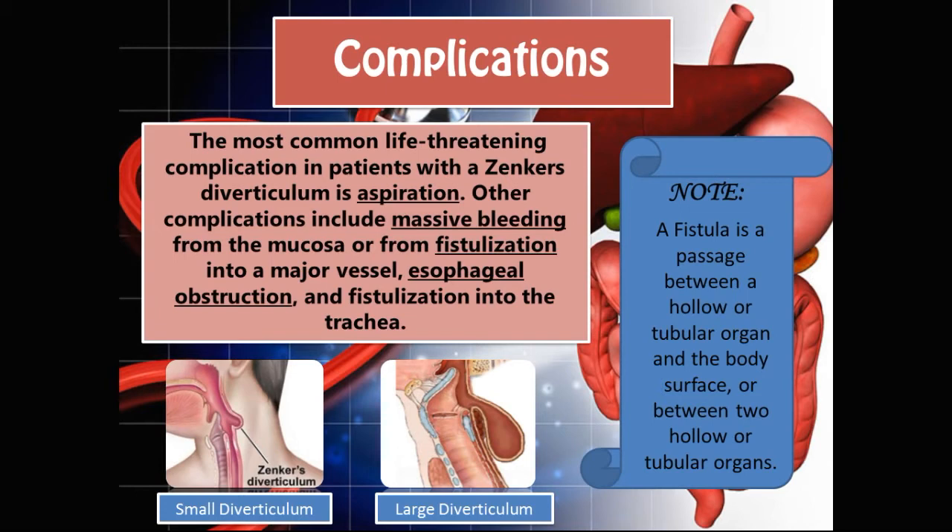A fistula is basically a passage between a hollow tubular organ and the body surface, or between two hollow or tubular organs. The trachea and esophagus are very close together. When the diverticulum is very large in size, it pushes down on the esophageal lumen and decreases it considerably, causing an esophageal obstruction. In smaller diverticulums, the patient is still able to eat and the esophagus is not obstructed, as the lumen remains large enough for food to pass through.